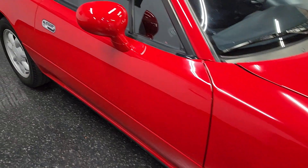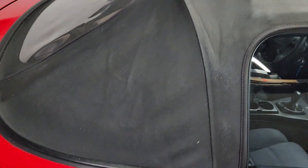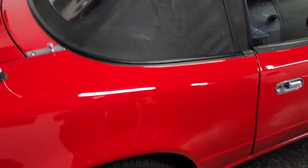All original, stock, never been modified. Top is in excellent shape as well — no rips or tears. Glass is still a little dirty but see-through.